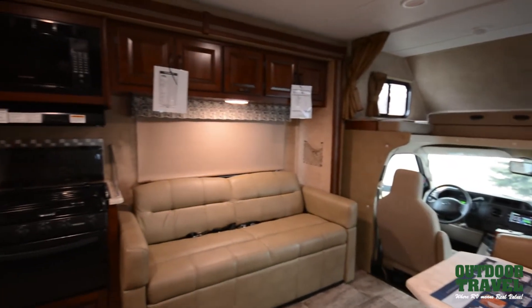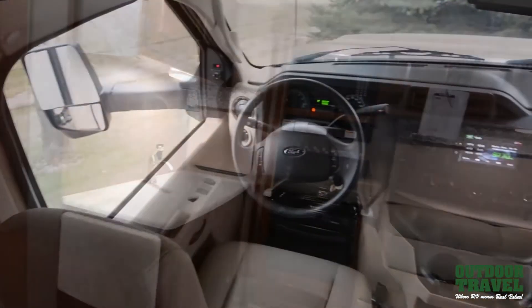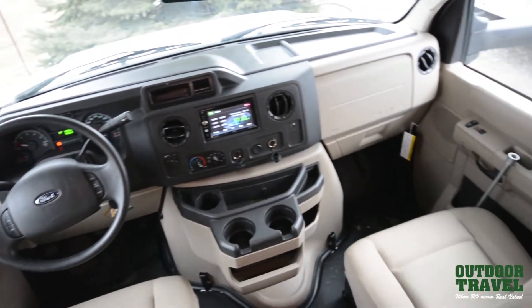The Sunseeker comes in 22, 24, 25, 26, 27, 28, and 30 foot lengths. The unit we're in today is the model 2860.